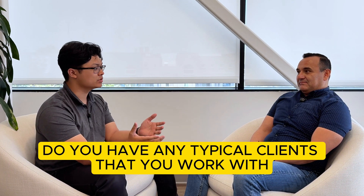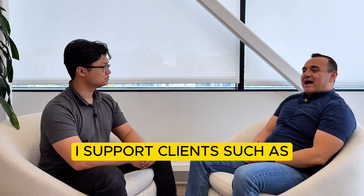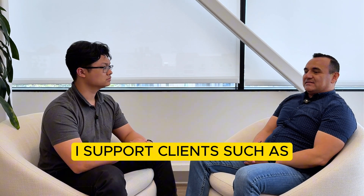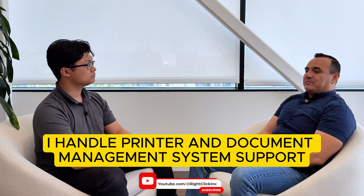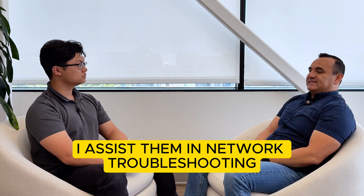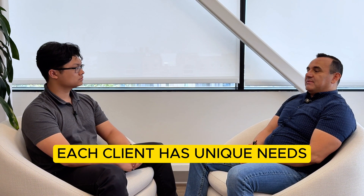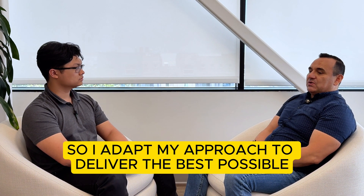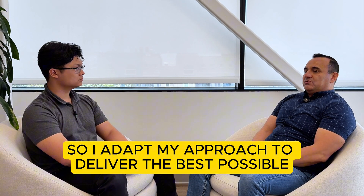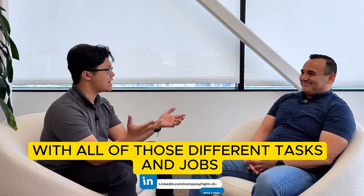Do you have any typical clients that you work with and a specific job that you do for them? Right now I support clients such as Documotion, IDS, Asia Pacific, GoBiz, and RushStream. I handle printer and document management system support. I also assist them in network troubleshooting and workstation maintenance. Each client has unique needs, so I adapt my approach to deliver the best possible service.